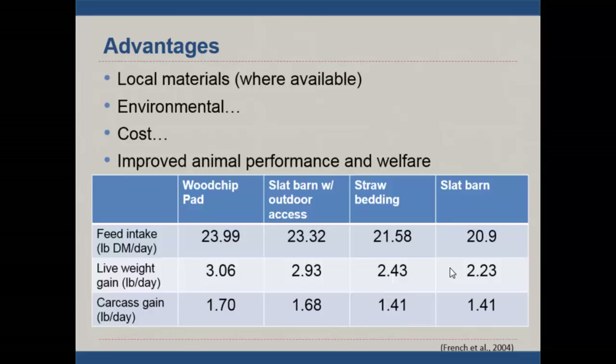Research from England compared cattle performance in-house versus keeping cows out on a wood chip pad. They found that feed intake, carcass weight, and live weight were all similar or better on the wood chip pad than other management systems of keeping cows in. So there's no physical detriment to having cows outside in the weather.